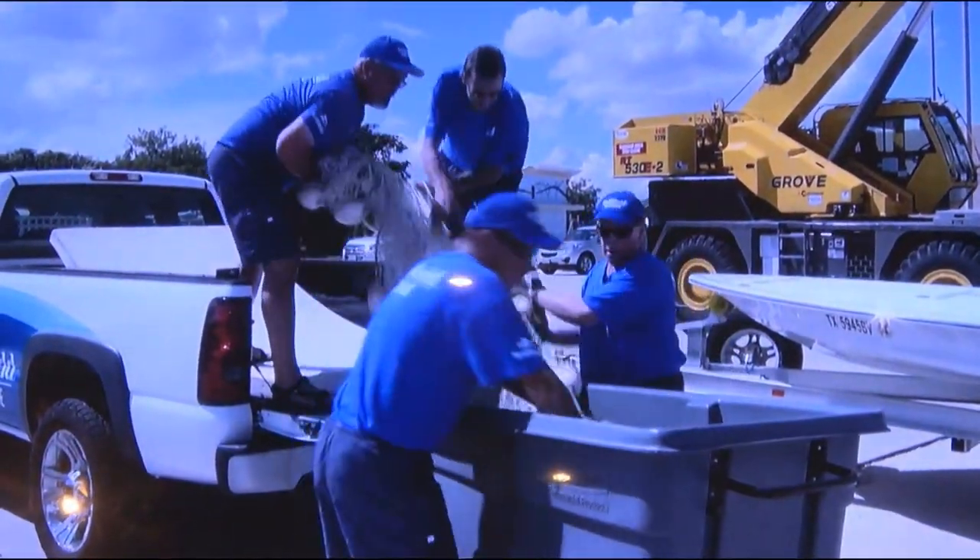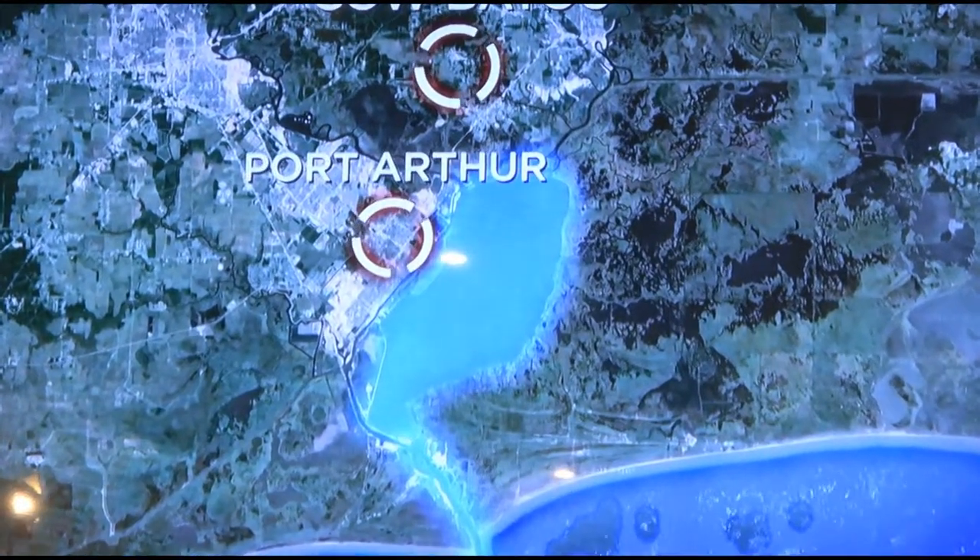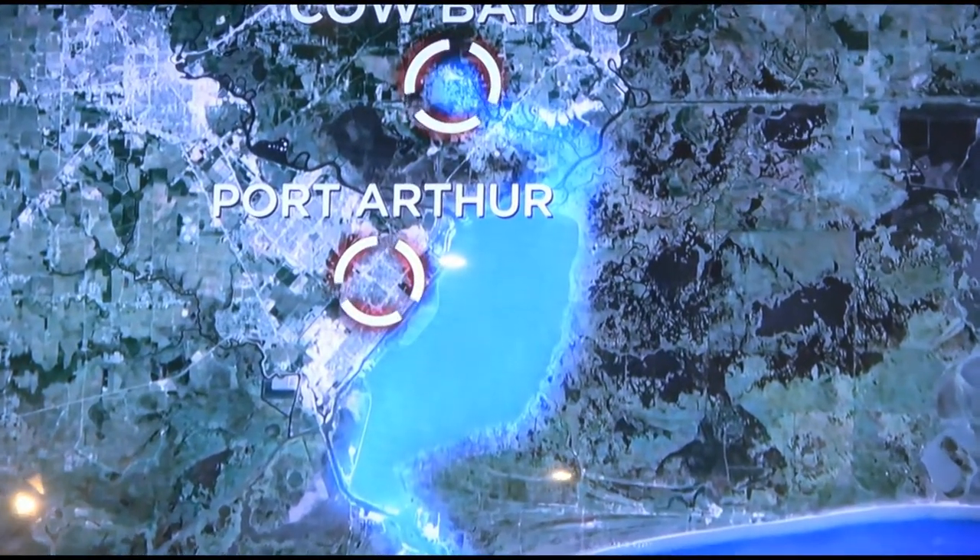It's early morning, and the rescue team at SeaWorld San Antonio in Texas receives a request to help save a dolphin 300 miles away. Somehow, a young male dolphin has managed to swim 25 miles inland to the bayou, and now he's trapped in freshwater.